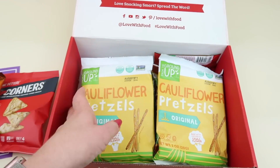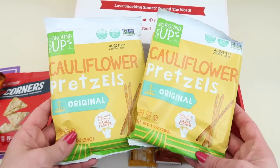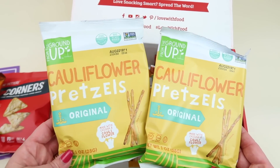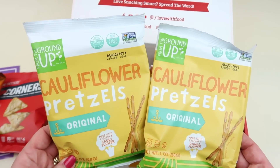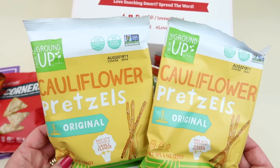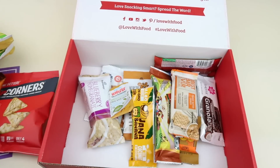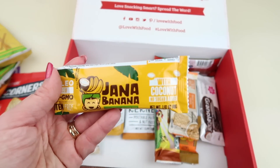We have two bags of cauliflower pretzels. Cauliflower is kind of making its way through the trends right now, so everything's cauliflower-based. I like pretzels — these would be good with some hummus. I love hummus, so I like to find new things to dip in it. They're worth the vitamins, made with plant-based ingredients and non-GMO.